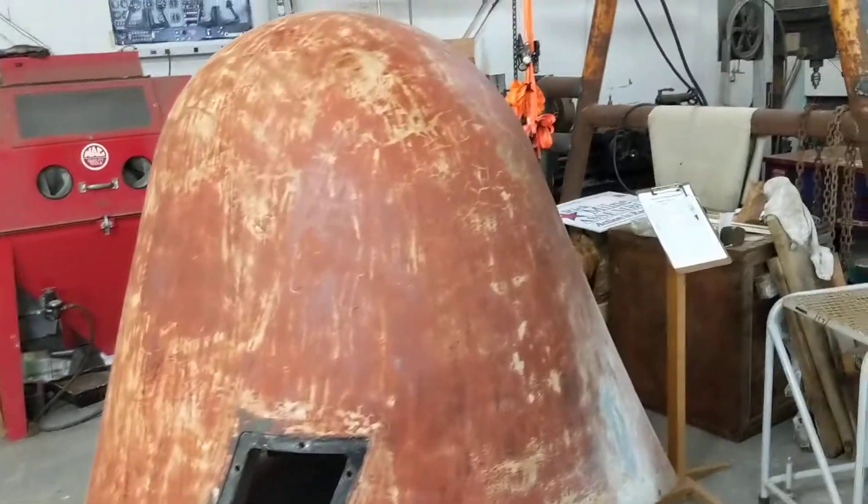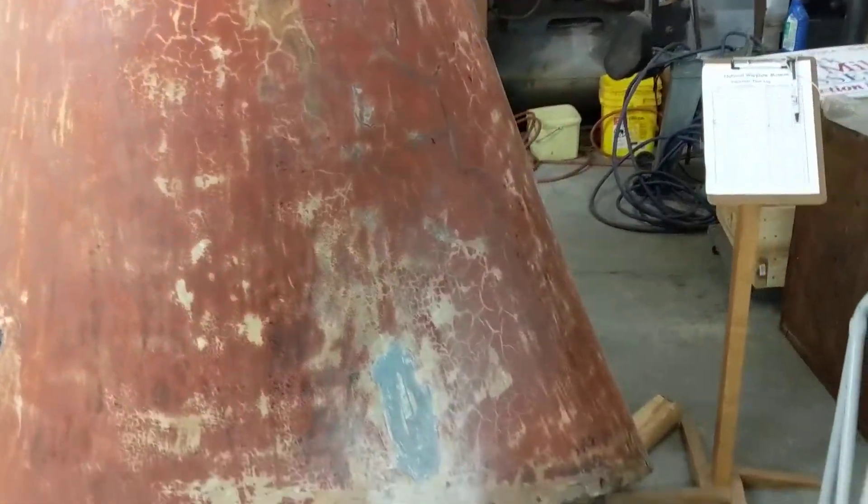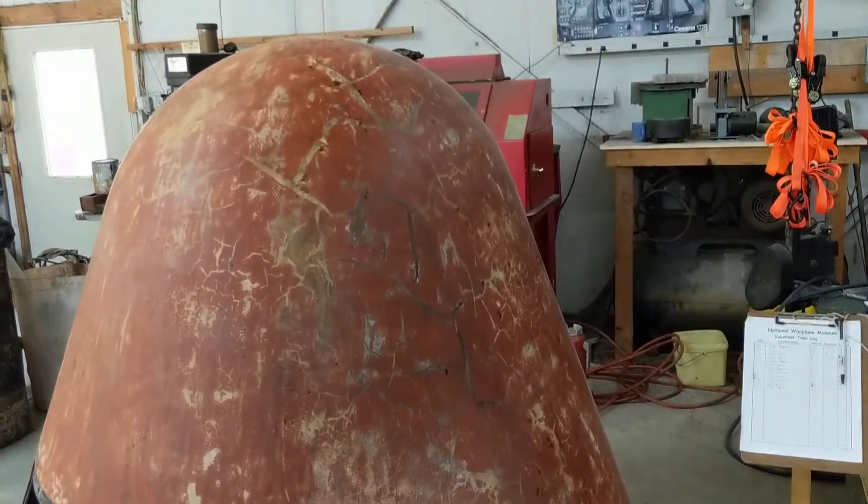Nose cone is almost finished. Had a few spots rub out on us where we have to repatch. We'll get there.